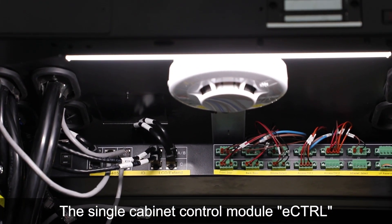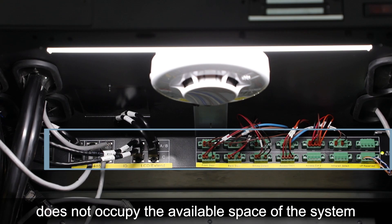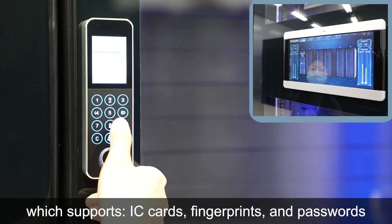The single cabinet control module is located on the top of the cabinet and does not occupy the available space of the system. The iWIT series is equipped with intelligent access control, which supports IC cards, fingerprints and passwords.